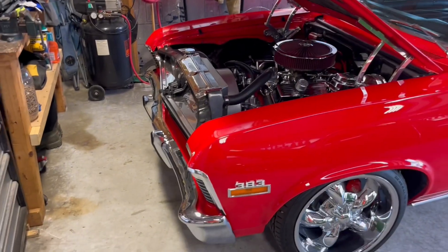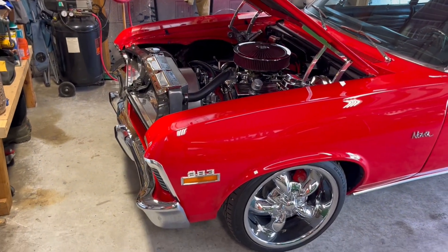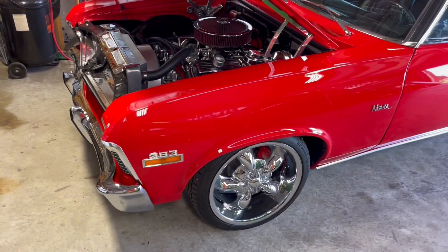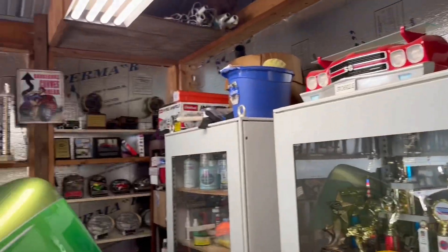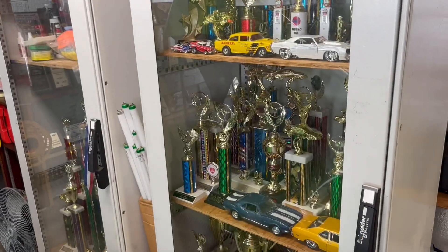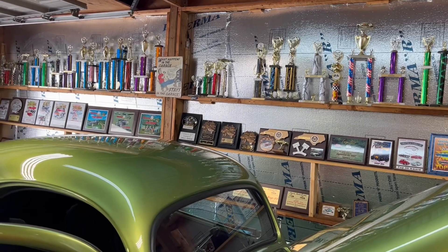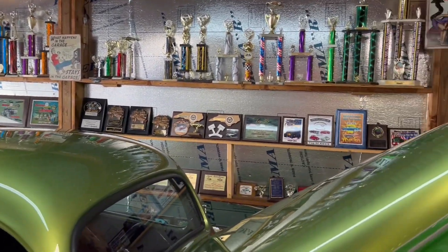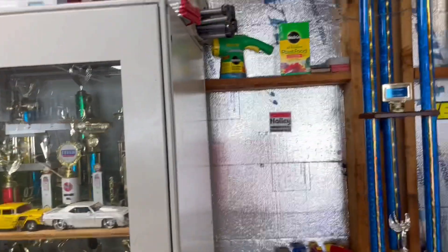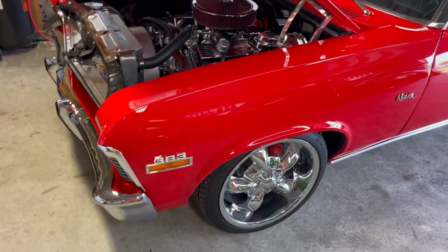Bob here at Bob's Classic Cars and Parts, back over at Charles's house. We got a 72 Chevy Nova — this car has won a bunch of awards, he's had it 20 years, it's been painted 18 years. Look at all these awards this car has won. Will is here, he just acquired it yesterday and it'll probably win some too. This Nova is responsible for all this — it's won best of show at several shows, even the show here in town.